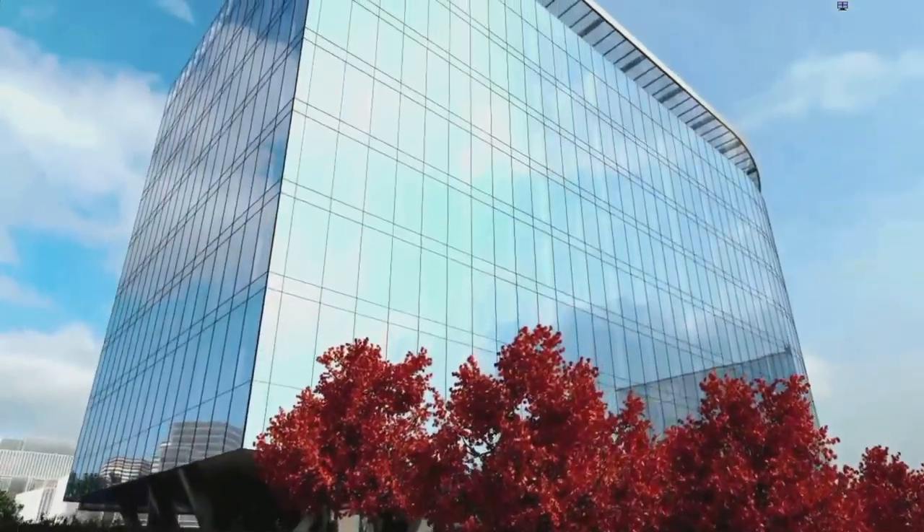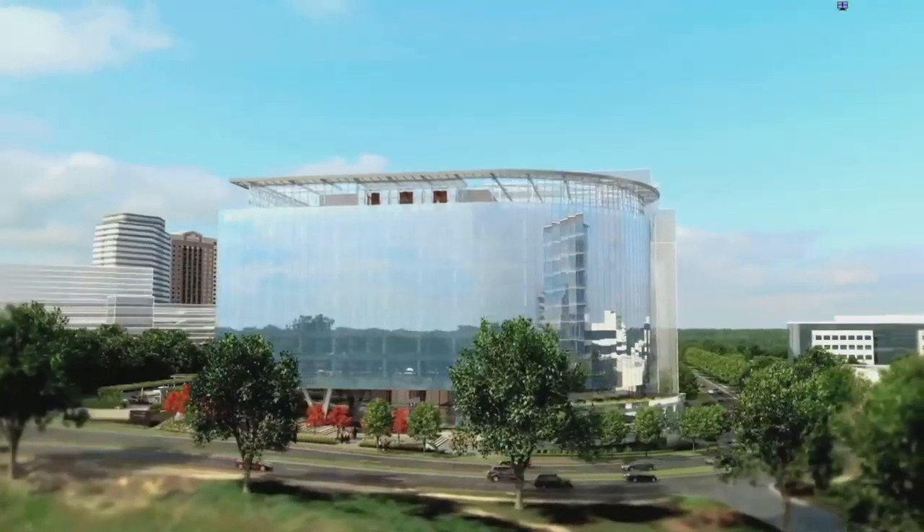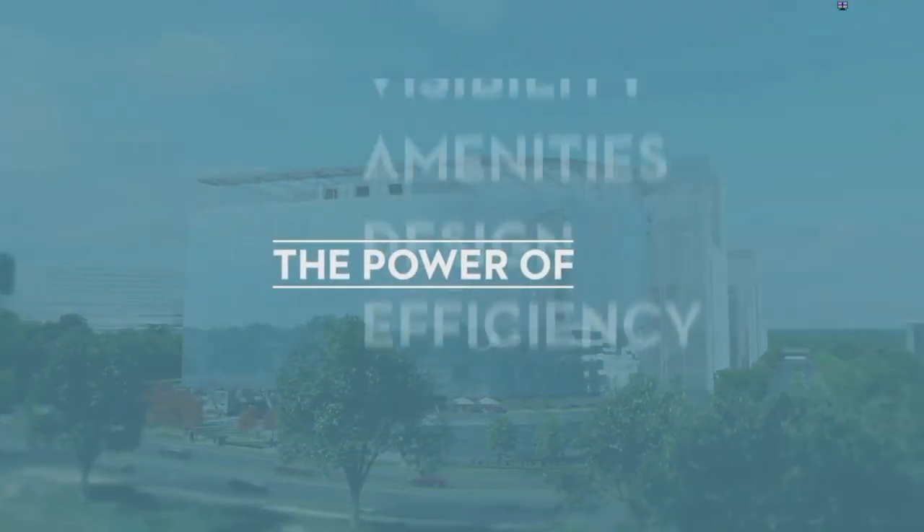World-class architecture, prominent location, superior visibility. A new Tysons.